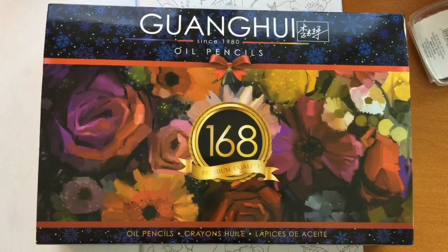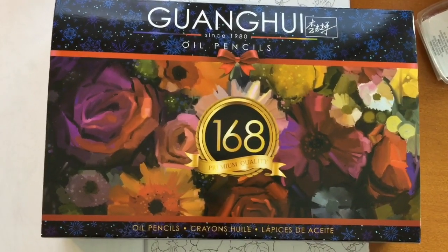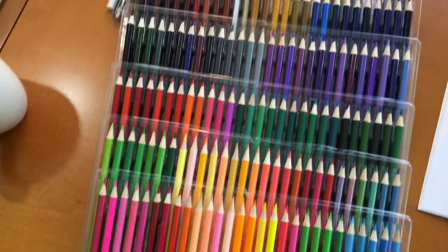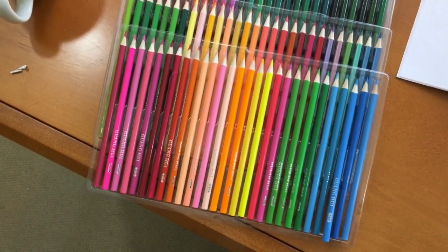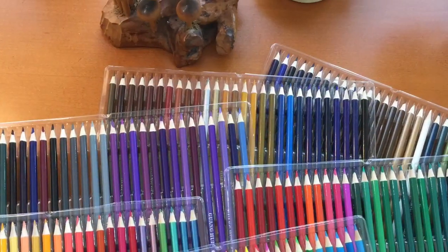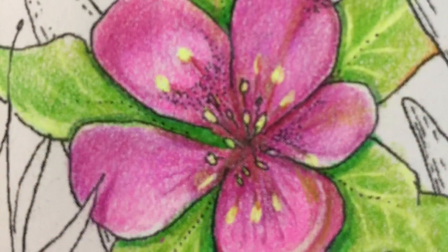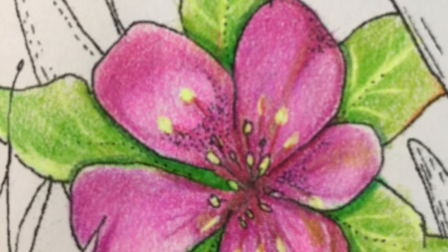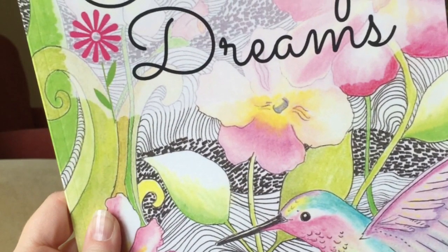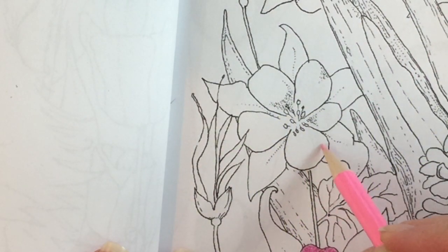Hi, it's Zia. Today I'm here to tell you that I'm giving away a full 168 set of Guanghui or Hero colored pencils. Here they are in all their incredibly colorful glory. I also wanted to tell you that I'll be doing a real-time coloring session showing how to color this entire flower from my coloring book, Coloring Dreams. There's a really cool trick with the leaves at the very end of the video, so I hope you stay tuned.